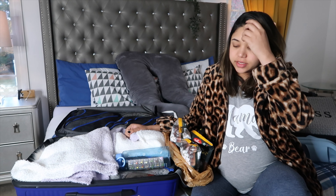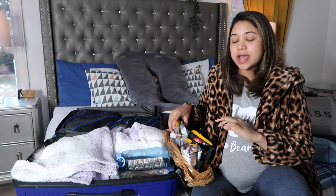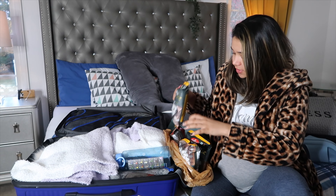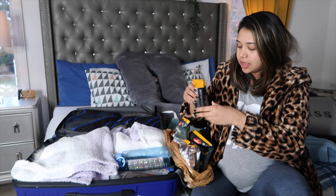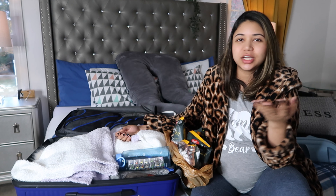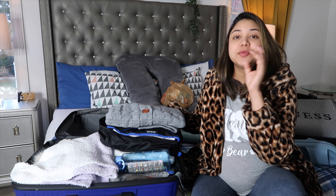I've heard people say to carry some snacks. I have fox nuts in different flavors and protein bars in different flavors. I wanted to carry something nutritious and not junk food like chips.